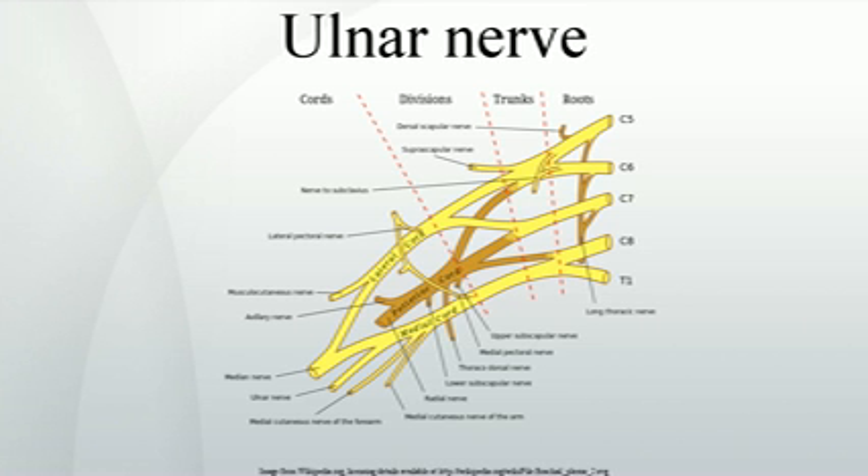Ulnar nerve. In human anatomy, the ulnar nerve is a nerve which runs near the ulnar bone. The ulnar collateral ligament of the elbow joint is in relation with the ulnar nerve. The nerve is the largest unprotected nerve in the human body, so injury is common.